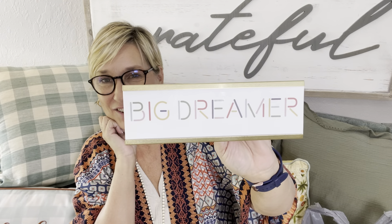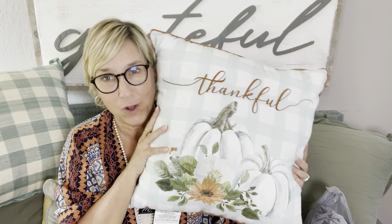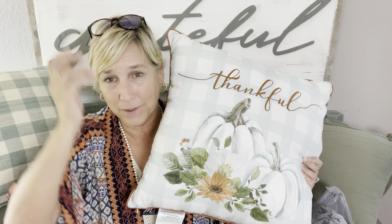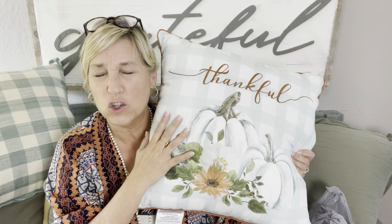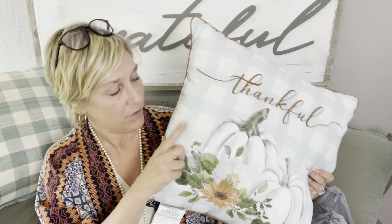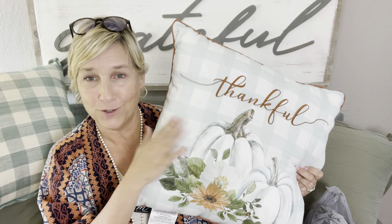This is for my office — it says 'Big Dreamer.' I love the colors and thought it was so cute. And I got another pillow — Scott's gonna say 'seriously, you really needed another pillow?' But yes I did, because it's so cute and I've got a chair in my office where it's going to look perfect. I'm loving this color right now. It was $14.99.